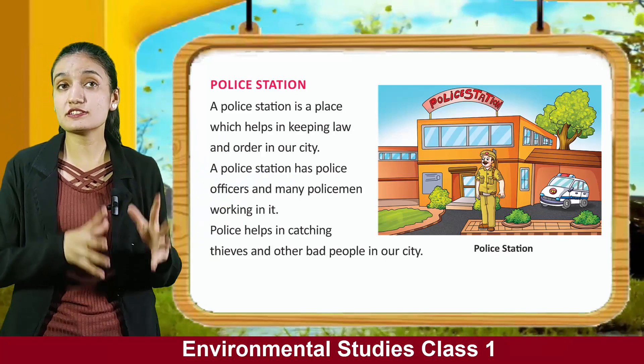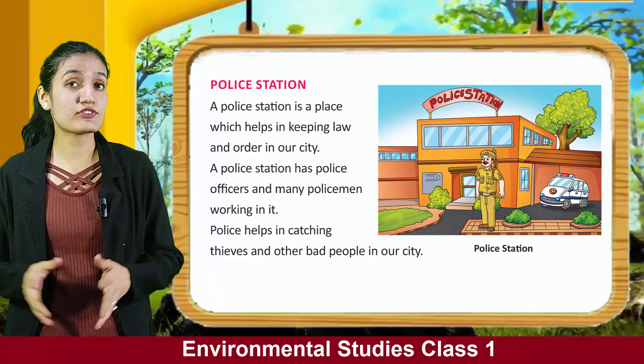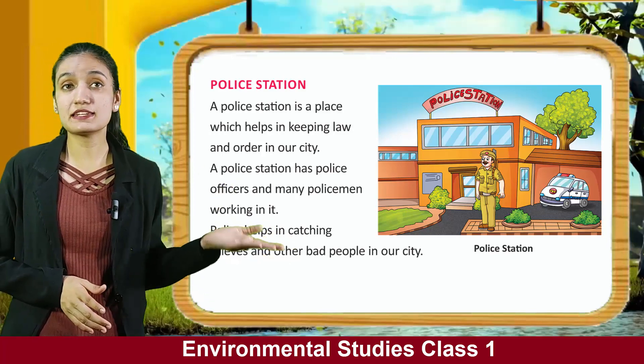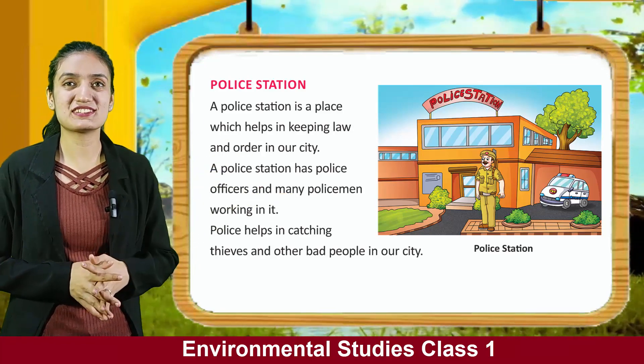A police station is a place which helps in keeping law and order in our city. A police station has police officers and many policemen working in it. Police help in catching thieves and other bad people in our city. You can see a police station.